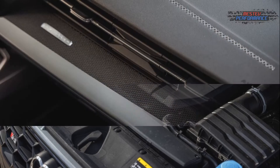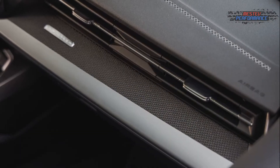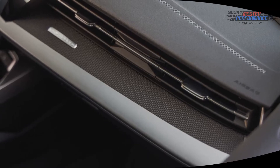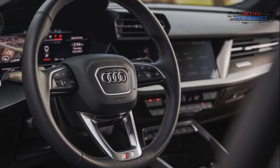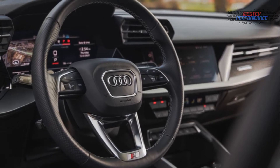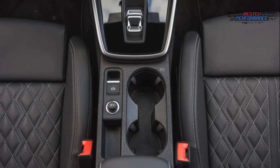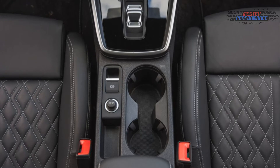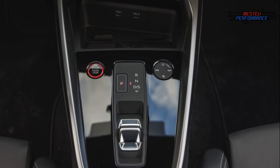Despite being the cheapest Audi with an S badge, the S3 is a speedy car. The vehicle now produces 306 horsepower from its turbocharged 2.0-liter four-cylinder engine, an increase of 18 horsepower over the previous S3, and more than 50% more than the A3. Torque of 295 pound-feet is available from 3,000 rpm, a significant improvement over the A3's 221. The S3 accelerates to 60 mph in 4.3 seconds, down from 4.5 previously.